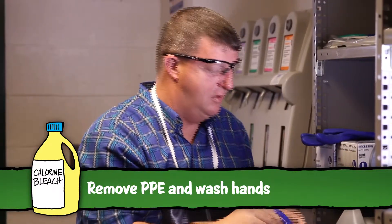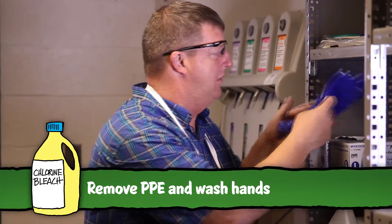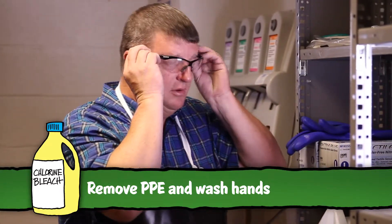After disinfecting, carefully remove all PPE, wash hands with soap and water, and dry them.